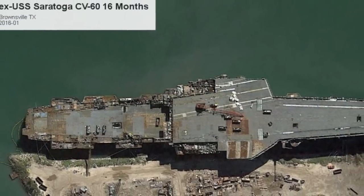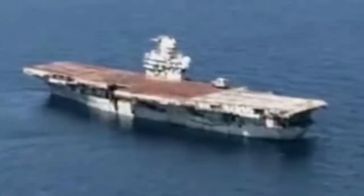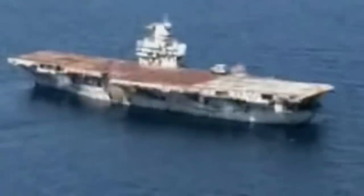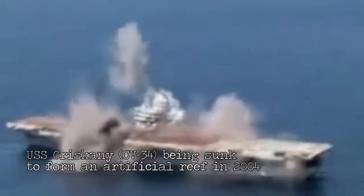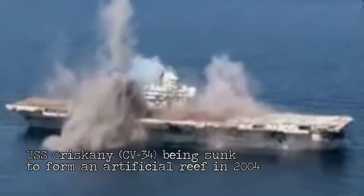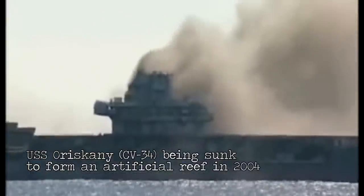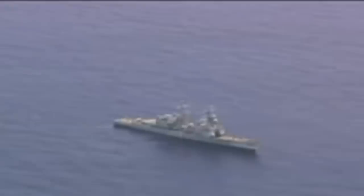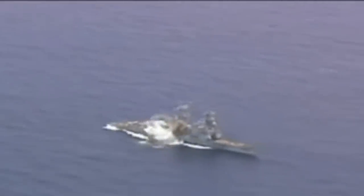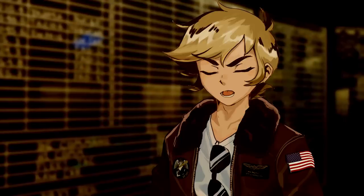She wouldn't be scrapped, she wouldn't be sold, and she wouldn't become a museum ship. She would go out in a blaze of glory to protect the lives of American sailors in the future. But how does one sink something as large as a supercarrier? Nothing of this scale had ever been intentionally sunk before. Despite being an old boat, America was still structurally as sound as she was when she launched in the 60s — this really would not be as simple as blasting her with a Mark 48 torpedo like smaller destroyers. So what does it take to sink something as big as a New York skyscraper?